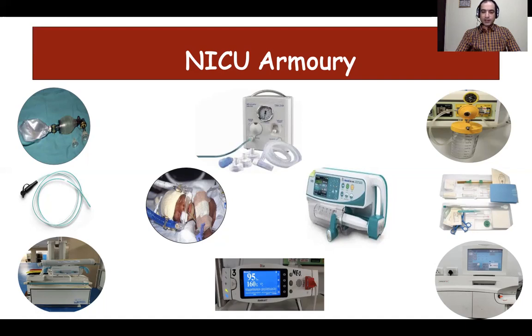Although air leaks are rare, they are a cause of serious concern and constitute a neonatal respiratory emergency. Therefore, one also needs to have an ICD set in place. We also need a portable x-ray machine in the NICU for early detection of disease and to detect complications like air leak. A blood gas analyzer is also required while caring for a sick baby or a baby who is on respiratory support.